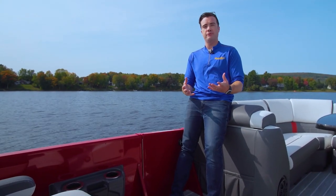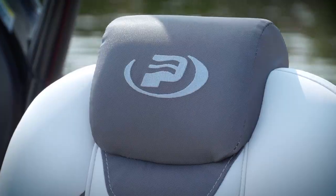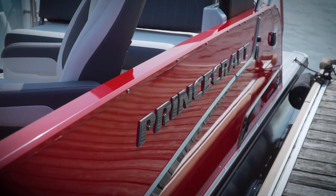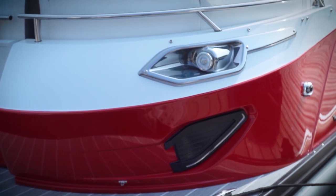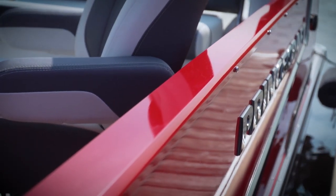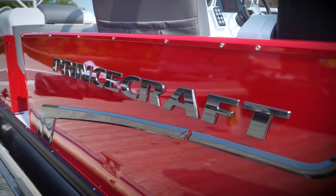On a top-of-the-line pontoon boat, you're expecting a certain amount of luxury, and Princecraft has been delivering on that since the Vogue line was introduced almost a decade ago. The raised logos, the ultra plush upholstery, the LED accent lighting, the molded-in dock lights — but my favorite thing is probably this APS sidewall, which puts panels on both sides of the fencing to really give it a nice clean look all the way around.